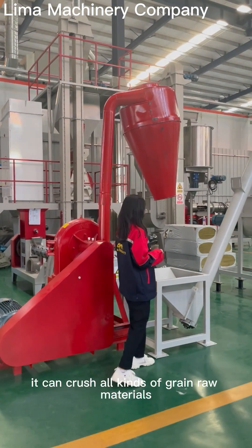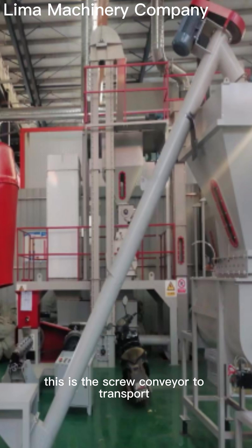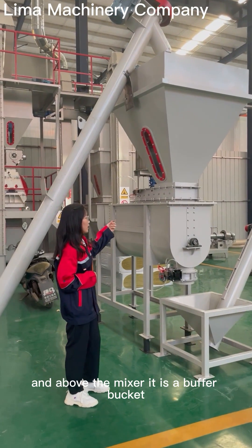This is the crusher stage. This crusher can crush all kinds of grain raw materials such as corn, soybeans, wheat, etc. This is the screw conveyor, which transports the crushed raw materials into the mixer. This is a U-type mixer, and above the mixer there is a buffer bucket.